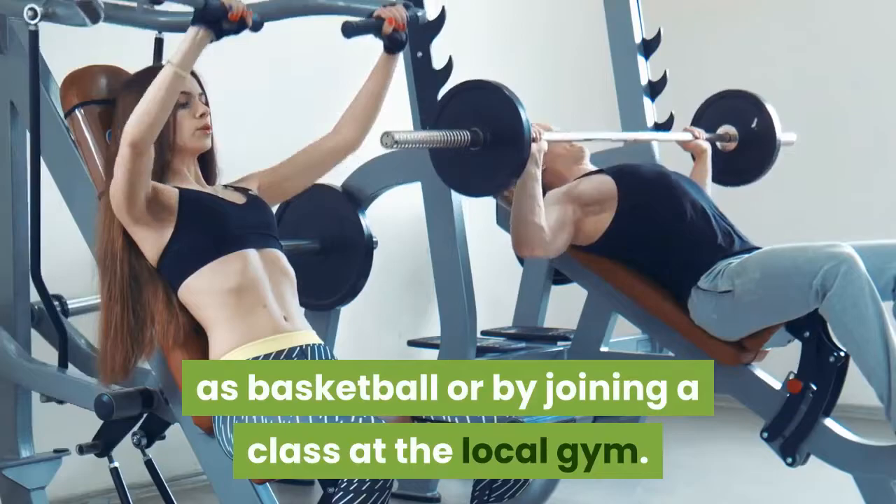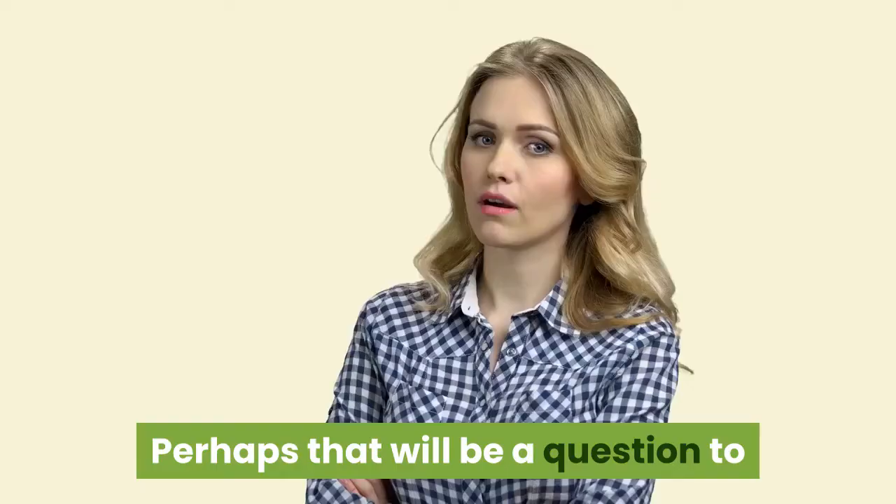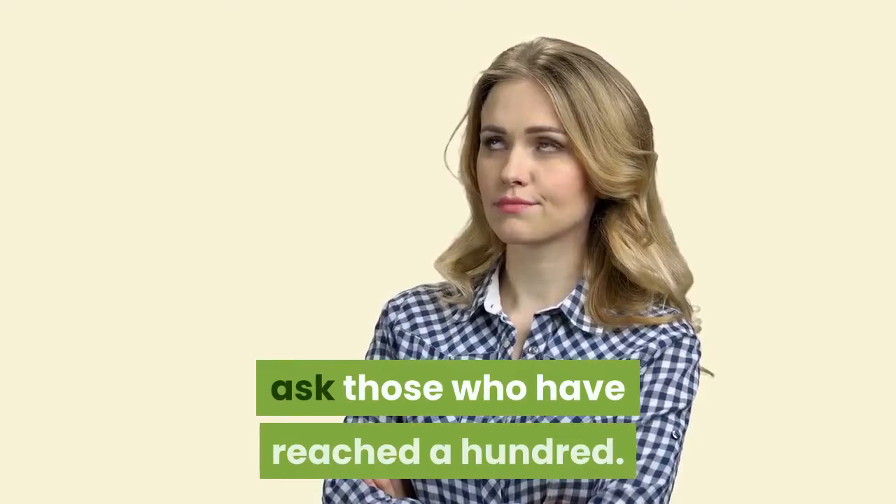Who wants to live forever? Perhaps that will be a question to ask those who have reached a hundred. This may not have been the plan, but it has happened especially to those who are living along the Mediterranean Sea.